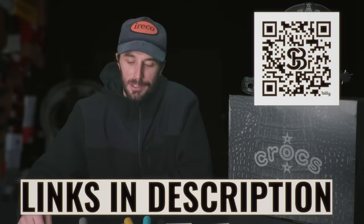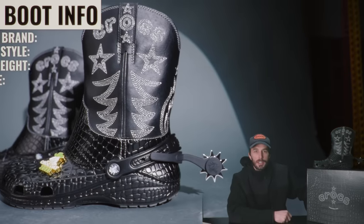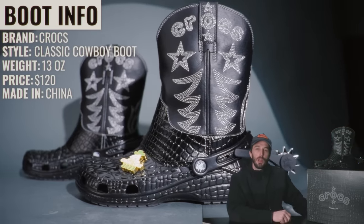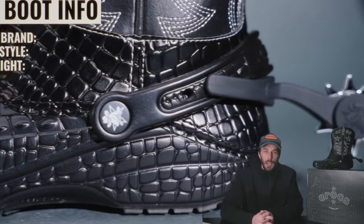Thanks again to Scentbird for sponsoring this video. Check these out and don't smell like a horse. So what is this boot? Well the brand is Crocs, the style is the classic cowboy boot, they weigh 13 ounces, retail for $120, and you can check them out via the link in the description. They are made in China.